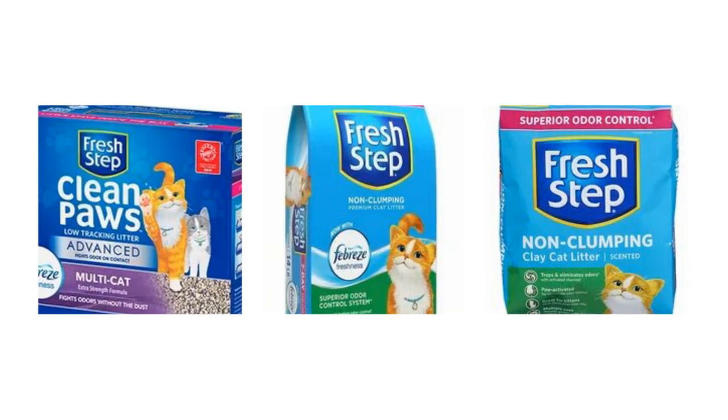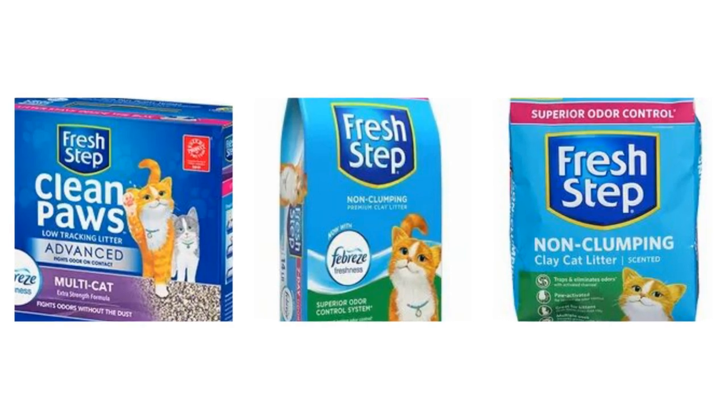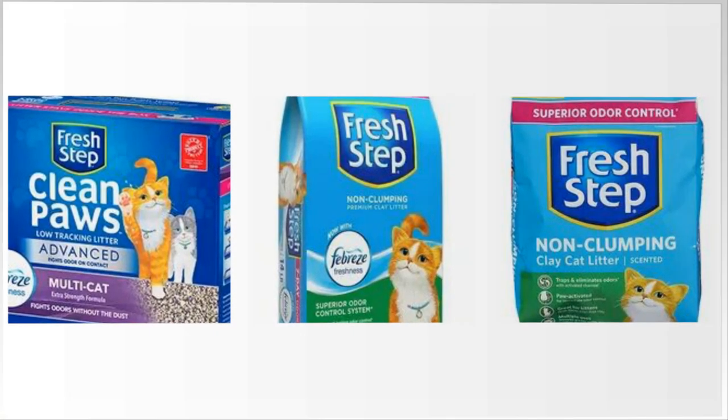Scoopable kitty litter: Clump-lock technology makes cleaning simple by rapidly absorbing liquids and forming tightly knit clumps to reduce the amount of foul crumbles left behind.